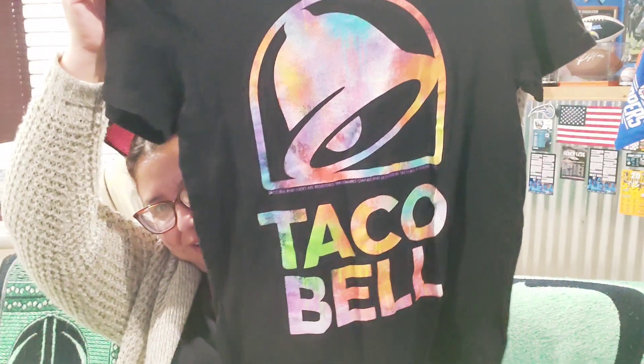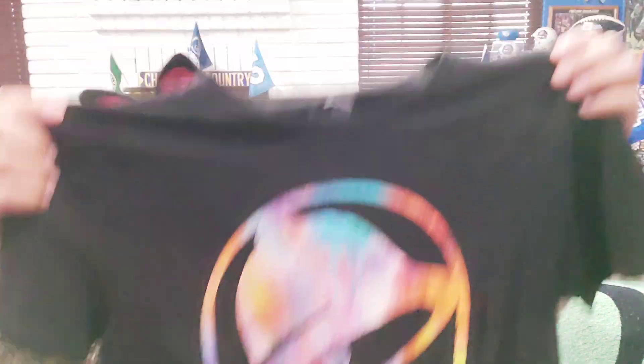I got her this one because her and her dad have a 'Yo Quiero Taco Bell' thing — every time they pass a Taco Bell or just think about it, daddy says he wants the Mexican pizza. Look at how pretty this is — it says 'Taco Bell' with a tie-dye design, and it's actually from Taco Bell. She's gonna love it.